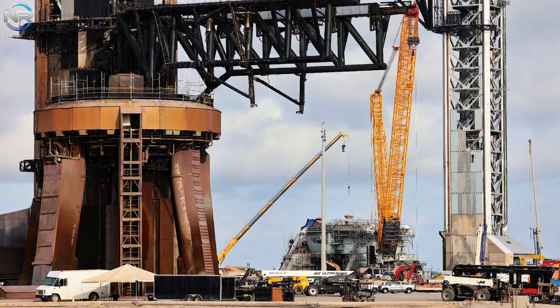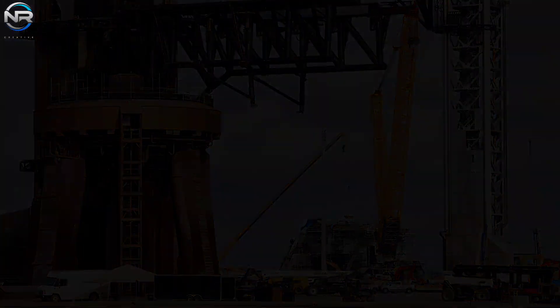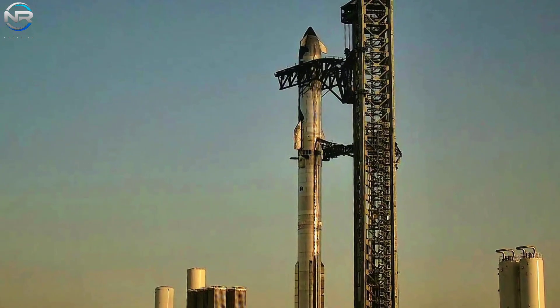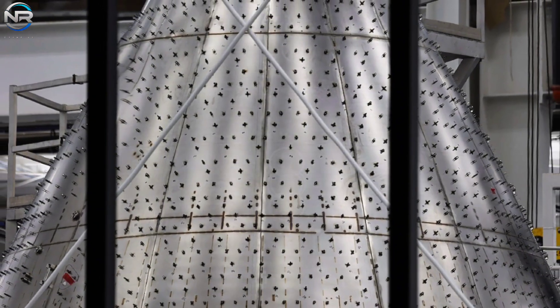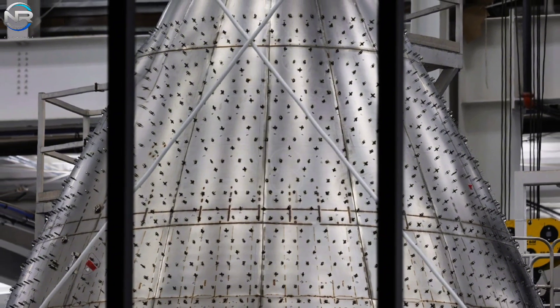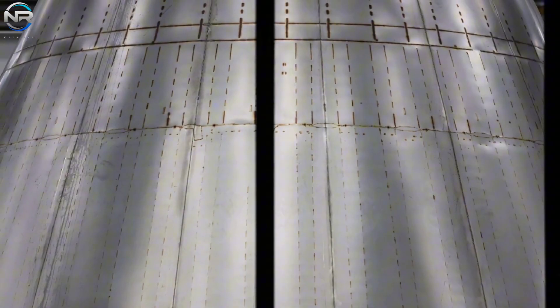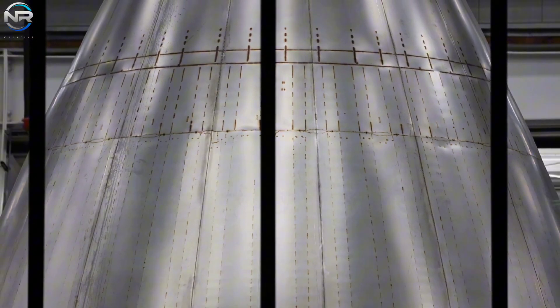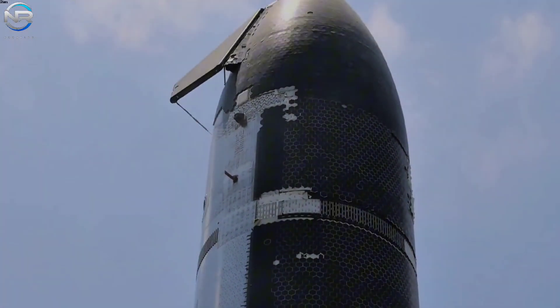Changes to the ringstand at Massey and new test tank prototypes suggest that V3 will be launched first on Starship 39 alongside V18. Recent photos from inside the Starship factory indicate they are producing more V3 nose cones than expected. The photos show nose cones S39 through S44 being manufactured, suggesting that at least six Starship V3s are being built and prepared for their maiden flight.